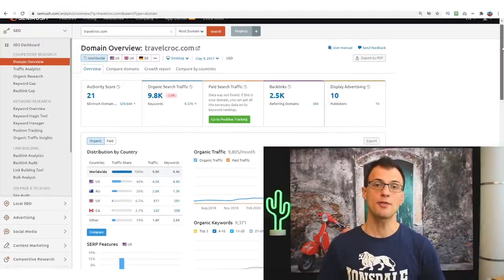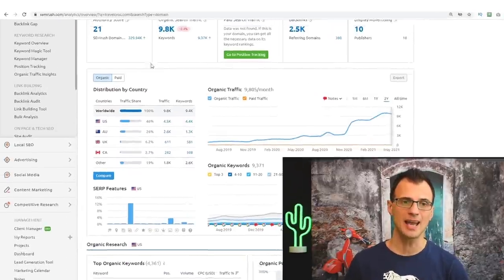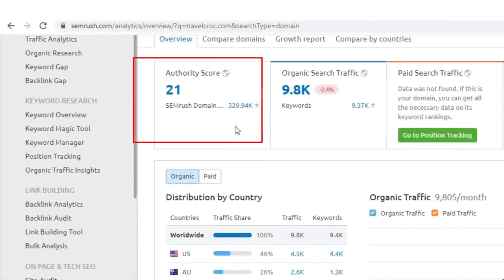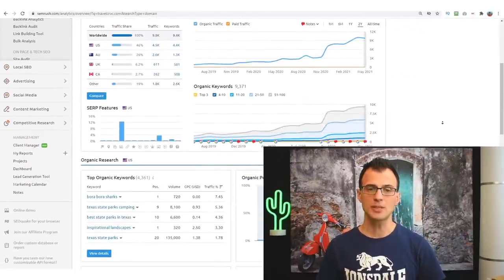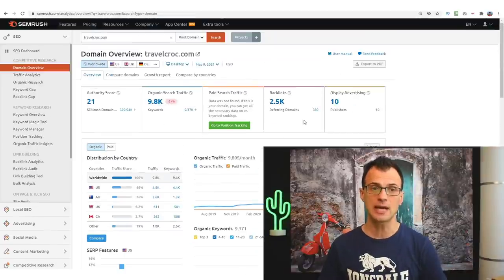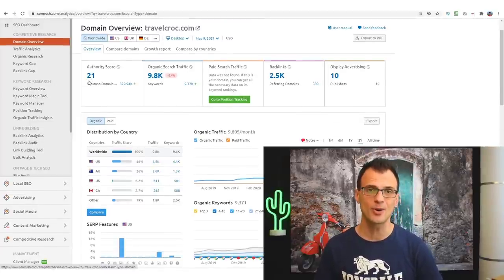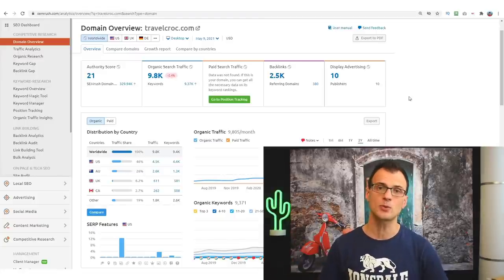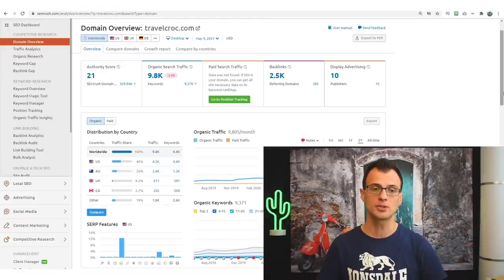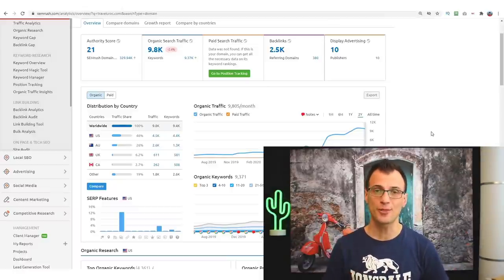As you keep publishing more content, the authority of your website will grow. For example, travelcrog.com currently has an authority score of 21, and you can see that organic traffic and authority have been growing over time. Authority determines how much Google trusts your website — the higher it grows, the more traffic you get and the higher your pages rank in Google search.